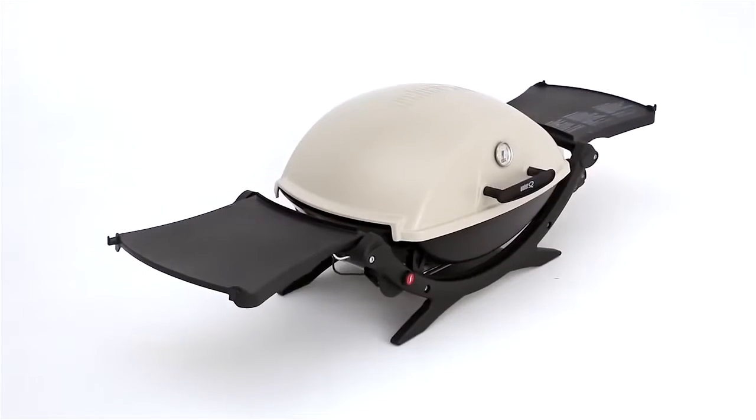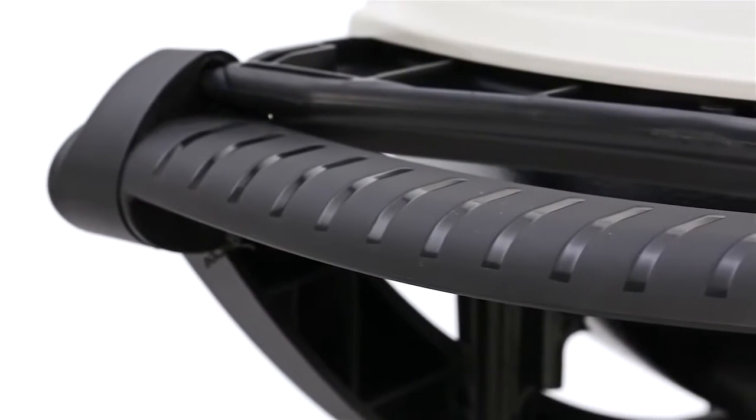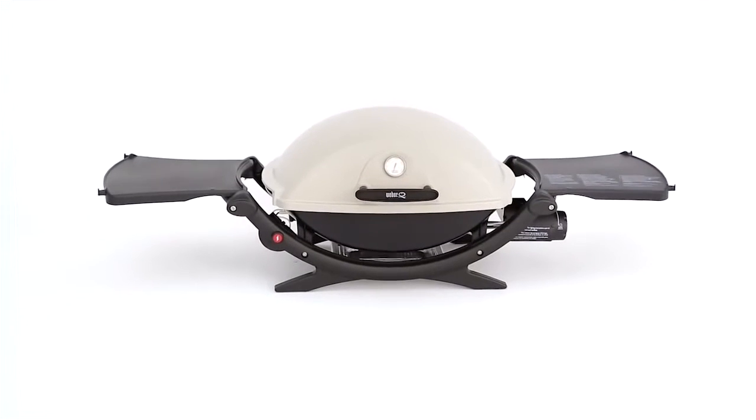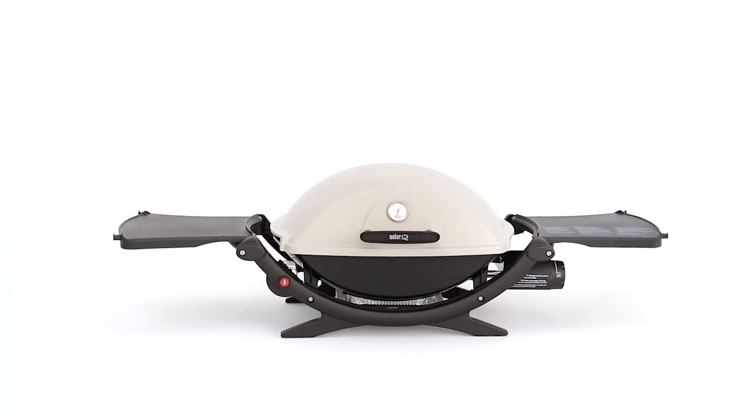Two handy fold-out side tables feature integrated tool hooks. High-end quality and superior construction allow the Weber Q 2200 to fill a need for small spaces and portability, while still maintaining its consistent, excellent performance.